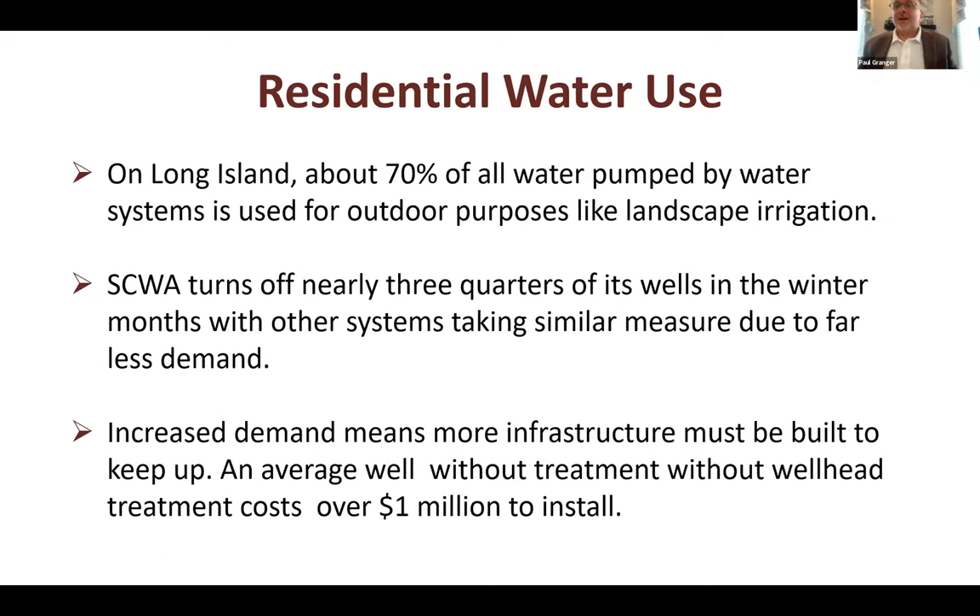On Long Island, about 70% of all water pumped by water systems is used for outdoor purposes. The Suffolk County Water Authority turns off nearly three-quarters of their wells in the winter, with other systems taking similar measures—we simply don't need as many facilities operating in winter. Increased demand means more infrastructure to be built and maintained. An average well without treatment costs about a million dollars to install; with treatment and all the additions, you can spend five to ten-plus million dollars for a new source.